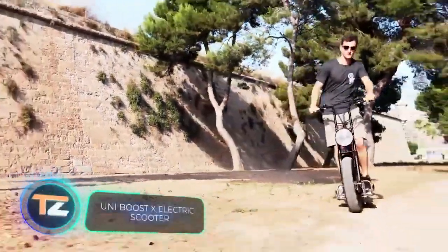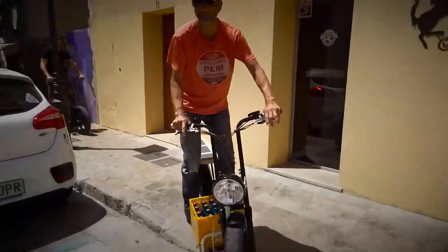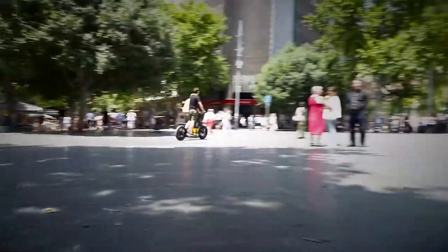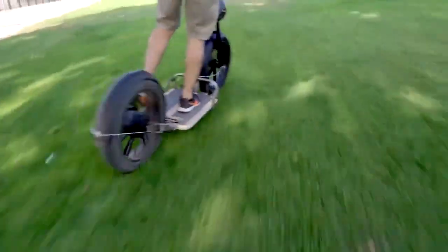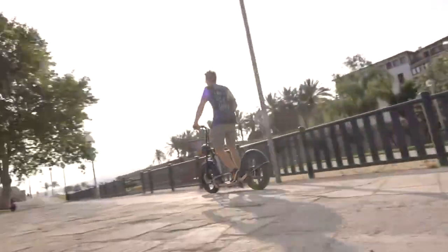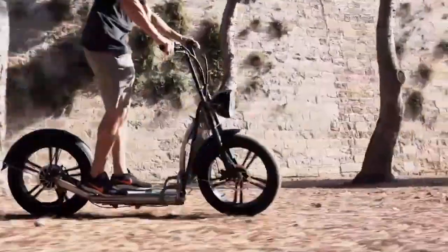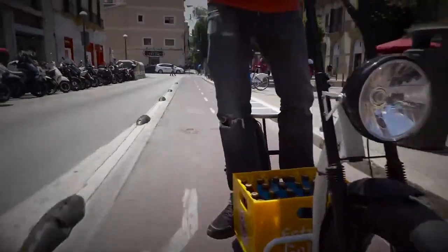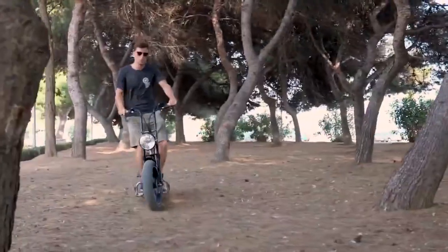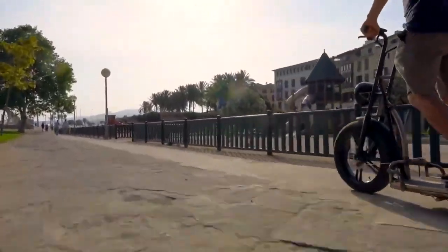Now that electric scooters have become commonplace, it's time to upgrade them. That's what the makers of Uniboost have done. The sturdy steel chassis and thick tires make this electric scooter ideal for riding with children or an extra load, and unexpected bumps on the road are no longer a problem. Uniboost is also designed to use additional accessories, such as cargo carriers or hitch options for bike trailers. It has a top speed of 15.5 miles per hour and a range of 37 miles on a single charge.